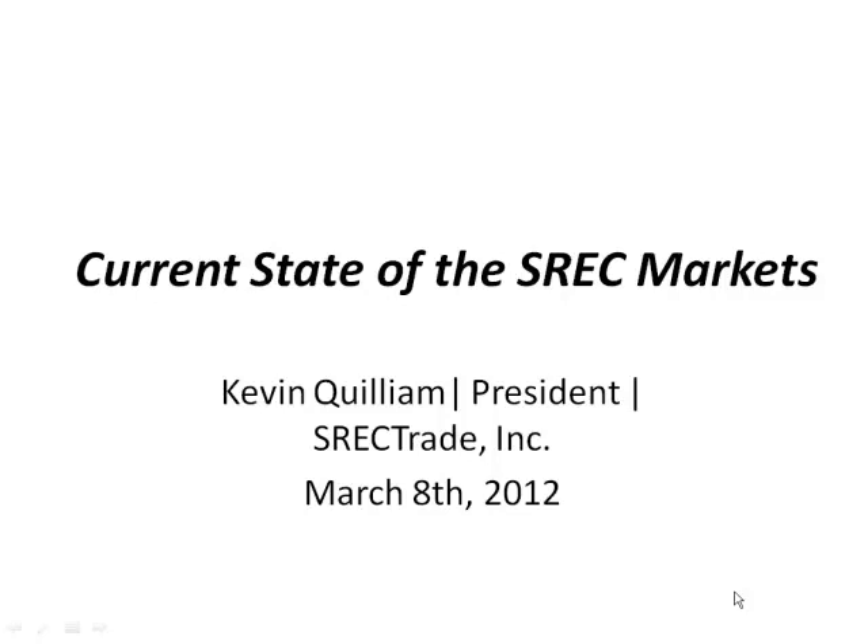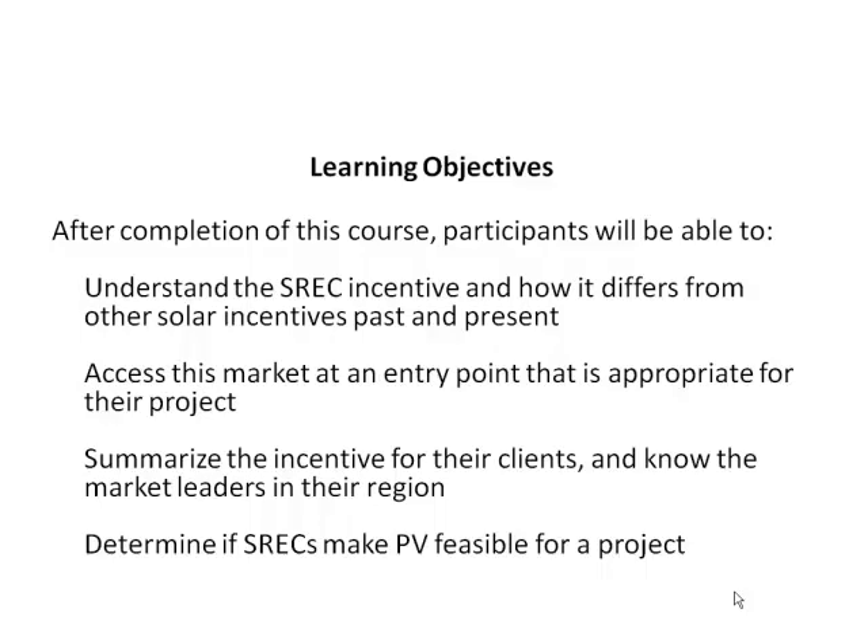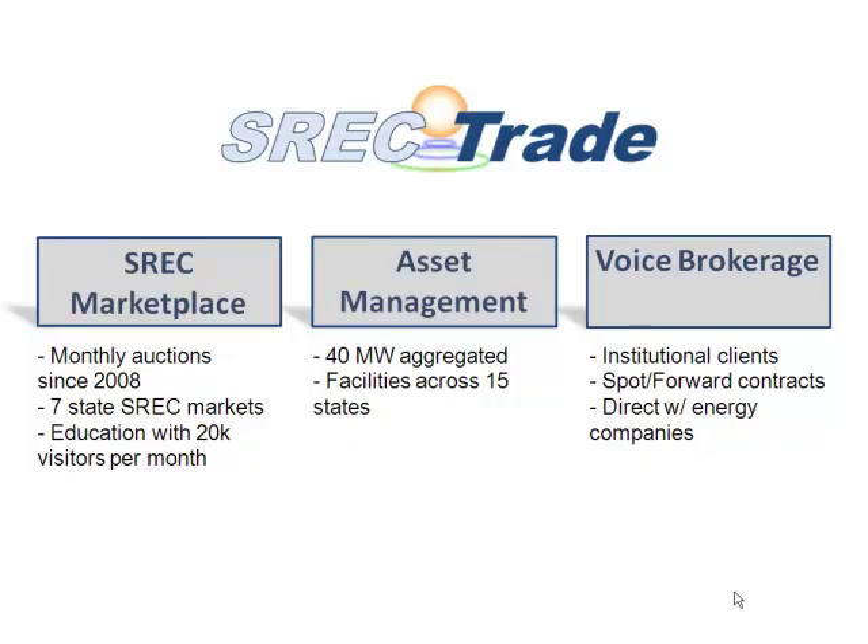About SREC Trade: we started in 2007 as a way to have a market-based approach to these markets, as opposed to the bilateral brokerage-based approach that existed before. Our initial product was a many-to-many auction. These SRECs aren't actually created in real-time — they're only created once a month or once a quarter on registry systems. So once a month or once a quarter, depending on the region — whether it's the mid-Atlantic or the Northeast — we run an auction where everyone who wants to buy and sell participates, and there's one clearing price.